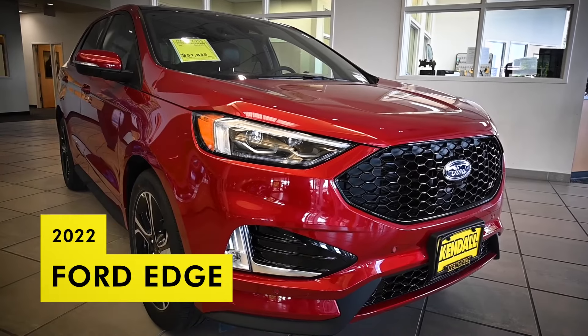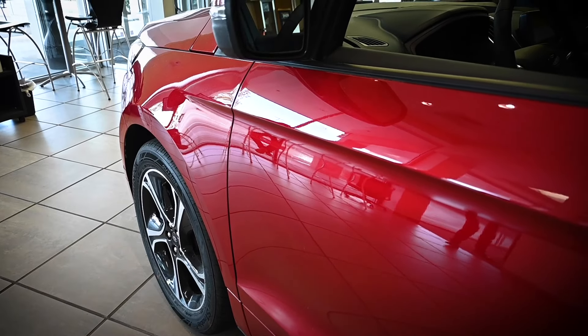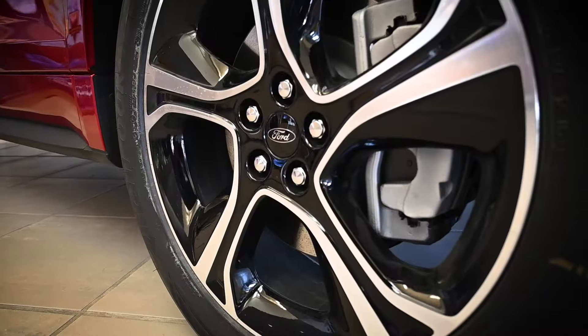The new Ford Edge for sale in Meridian is accentuated by bold lines, offering a sporty appearance. Turn heads anywhere you go in these new Ford SUVs for sale with enough cargo space for your family and all-wheel drive.